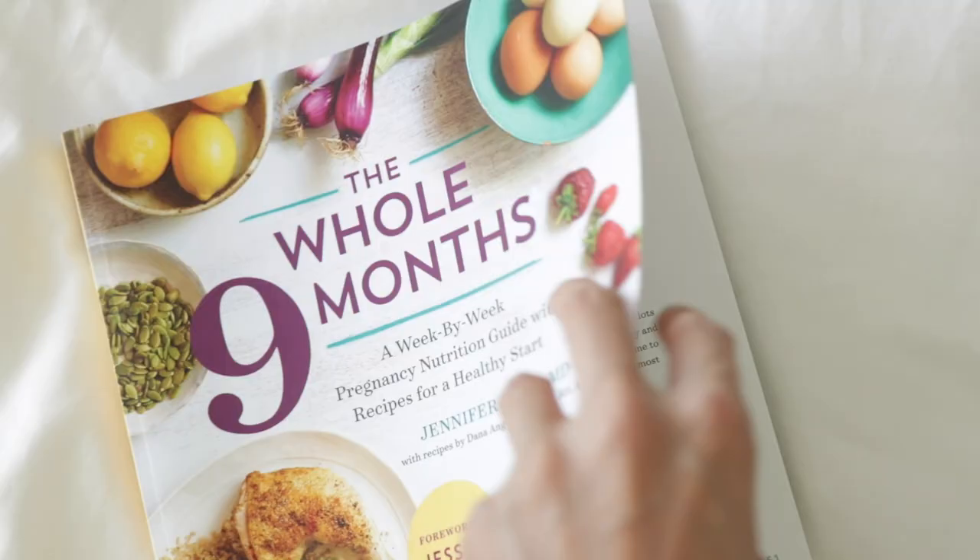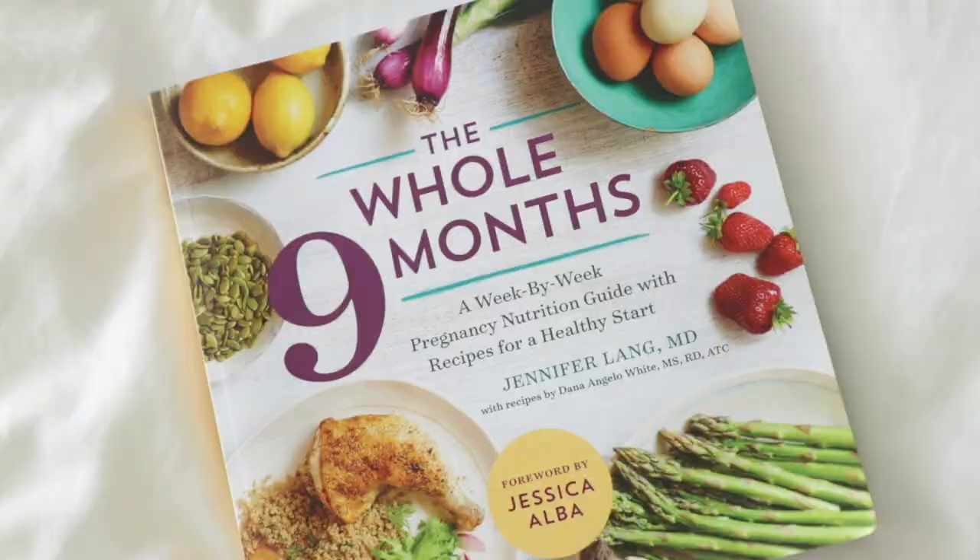I'm going to link two books below. One is a cookbook called The Whole Nine Months — I found it really easy to read. It's basically a cookbook organized by trimester with healthy recipes, written by Dr. Jennifer Lang with a foreword by Jessica Alba. The recipes are really easy to make.